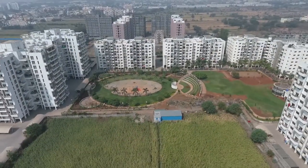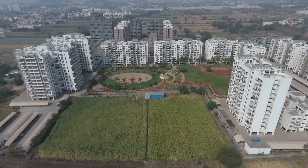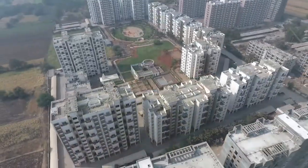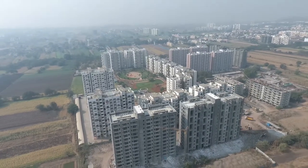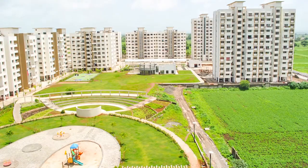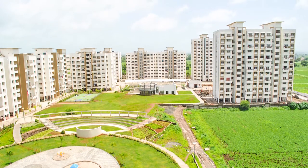Spread across a magnificent 13 acres, Exurbia Eiffel City is in Chakan, Pune — a contemporary township with 15 majestic towers, much like the name suggests. The first phase of the project is fully delivered with over 700 families now staying at the project.